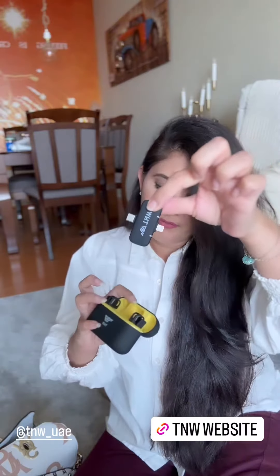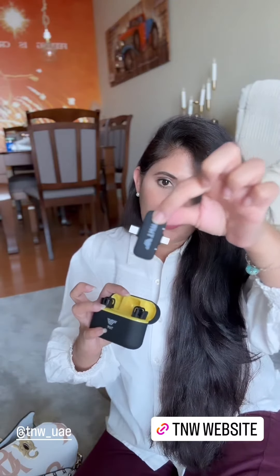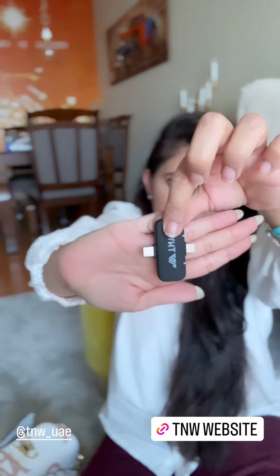I'll tell you more about this product. This one is a mic — this is what it looks like, and it's got two inputs: one is for the iPhone and one is Type-C.